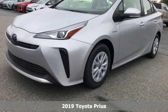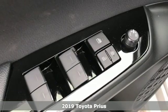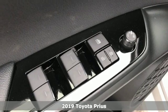Here's a new 2019 Toyota Prius. Toyota, steered by ingenuity, driven by passion.